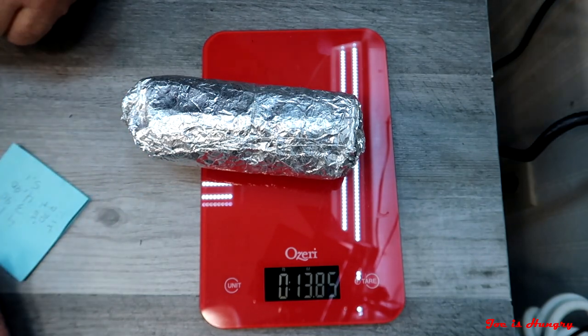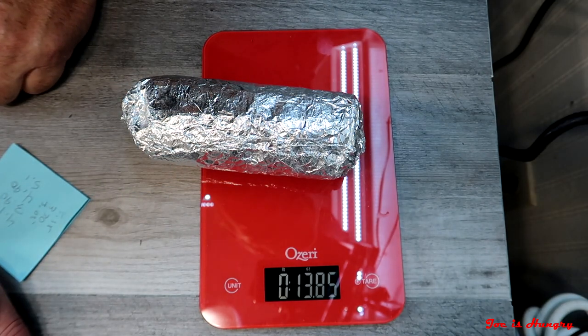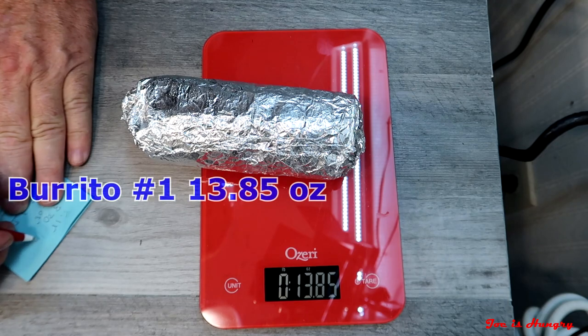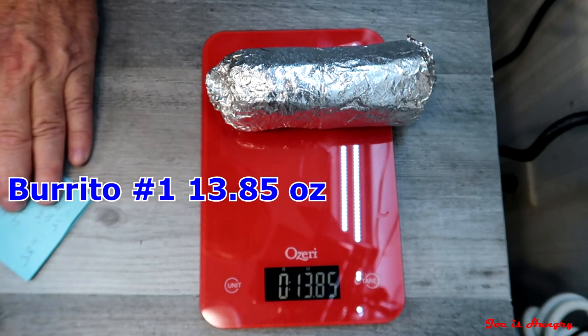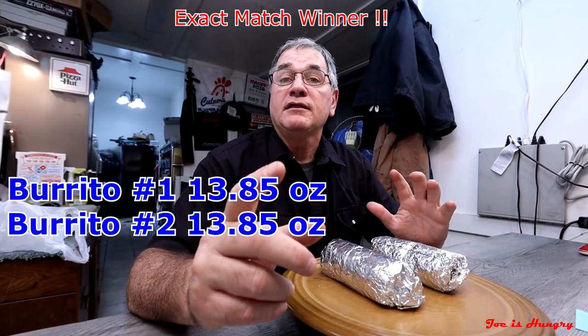Let's go ahead and see how much these things weigh. Burrito number one weighs in at 13.85 ounces. Burrito number two weighs in at 13.85 ounces. Those things weigh exactly the same amount — my scales are accurate and I've taken off further packaging. So they definitely passed the Joe is Hungry weight test.